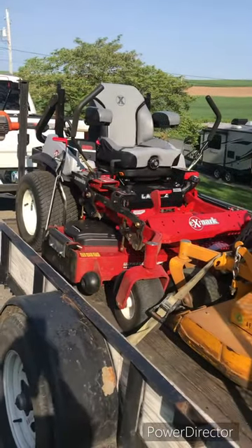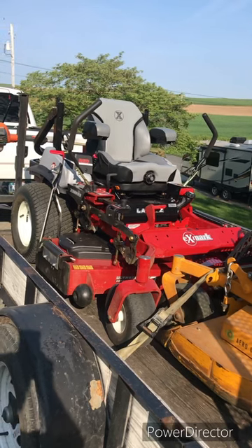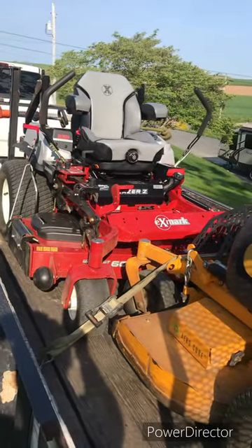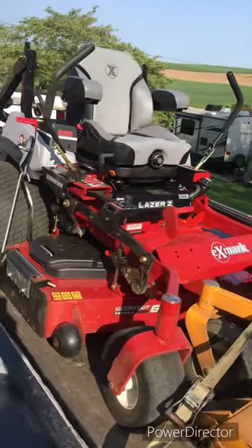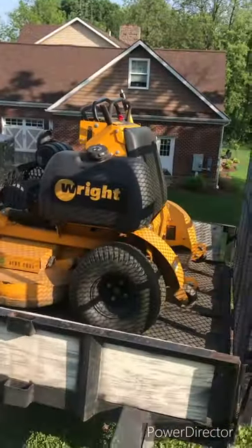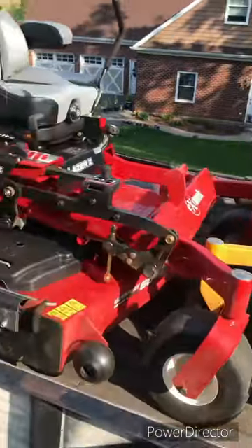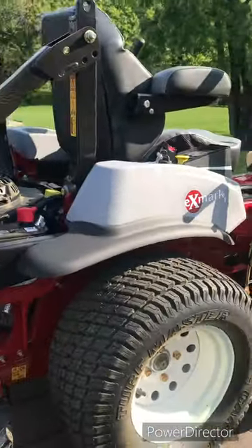I'm gonna get my wife on it. I had her on it yesterday a little bit on a commercial property - she did pretty good, still learning. I'm super psyched. It's nice to have two mowers again. Not stoked about the price, but it is what it is - you gotta have two mowers.